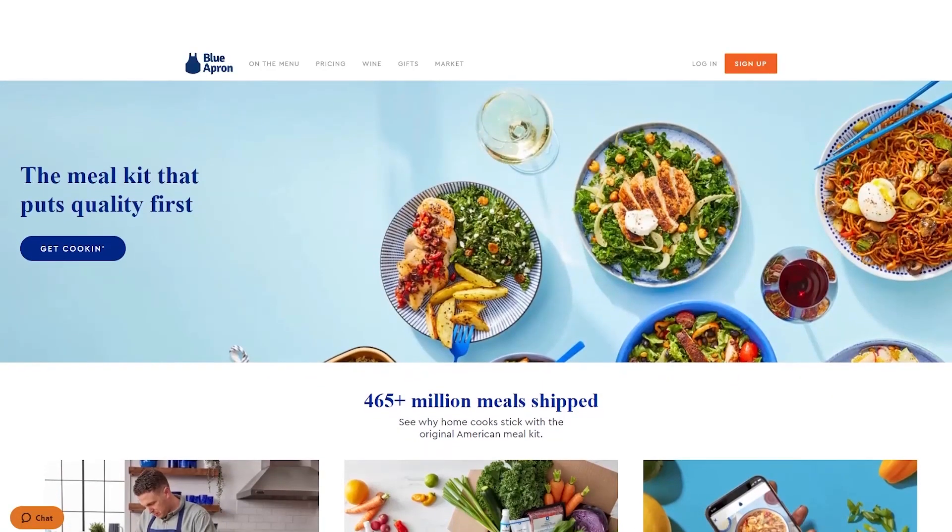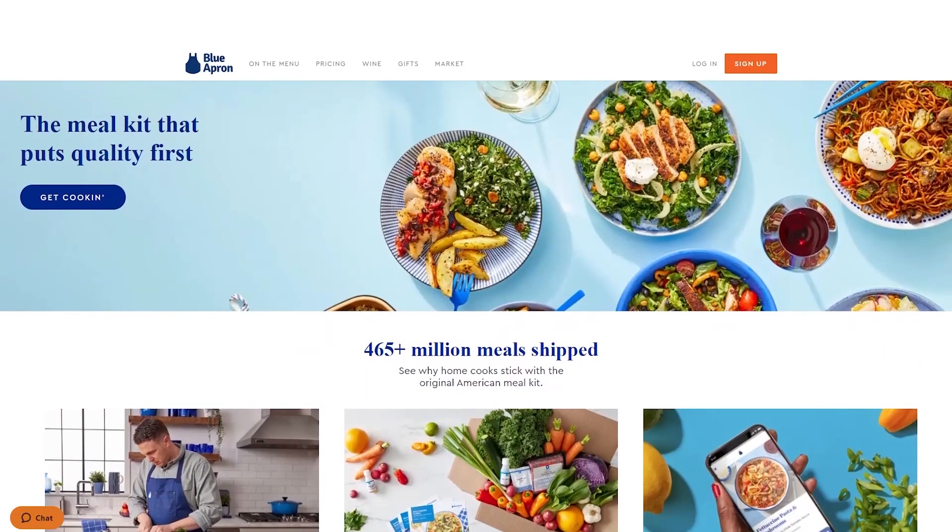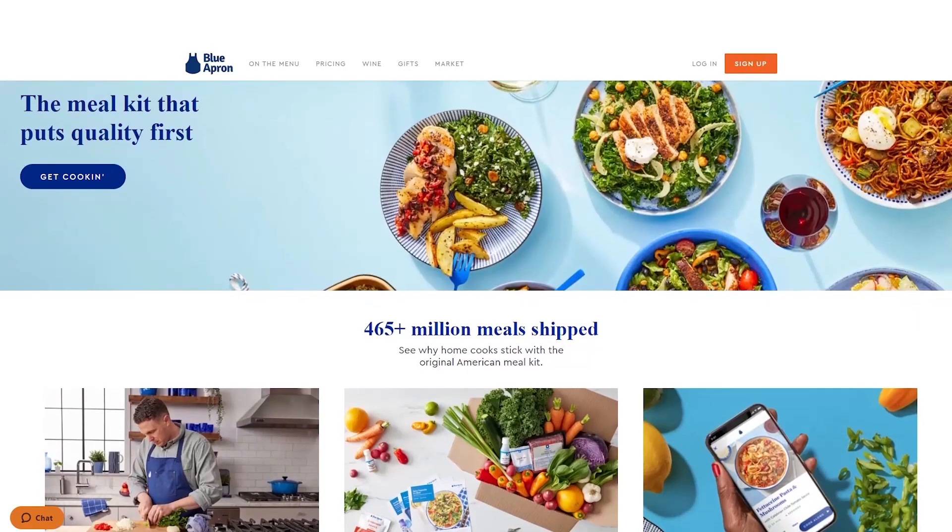I've tried Blue Apron for quite some time and my experience has been satisfying and positive, confirming that Blue Apron is still one of the leading meal kit services available.